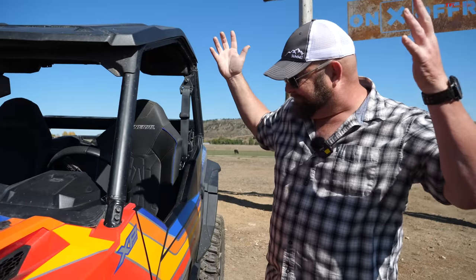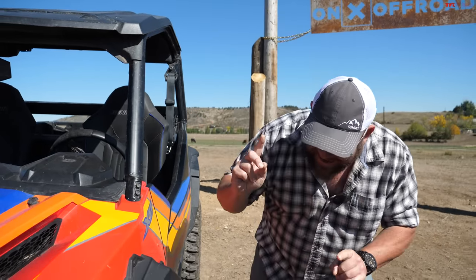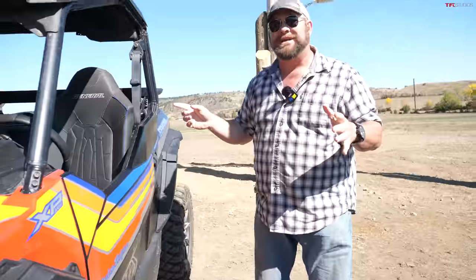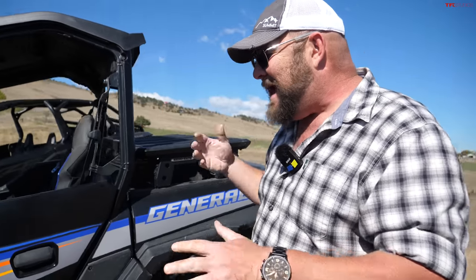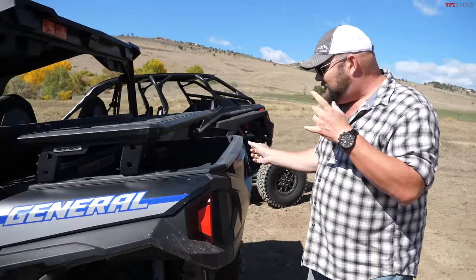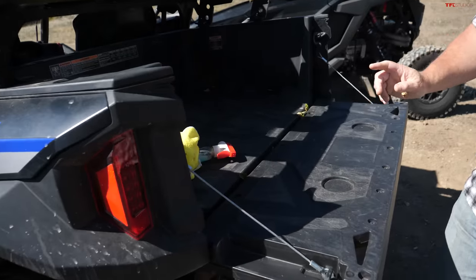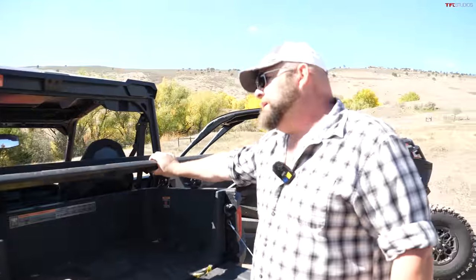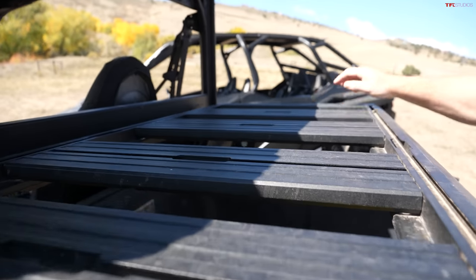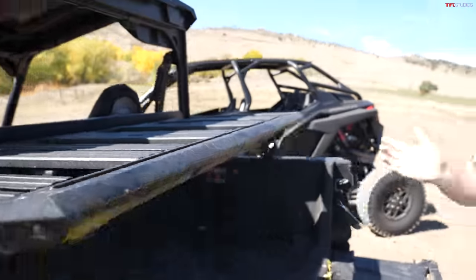This is the Polaris General XP 1000 — actually 999cc's but we'll say a thousand. It puts out 100 horsepower, has 13.5 inches of ground clearance, and adjustable suspension. Look how short it is — this is the two-door version, and there's also a four-door. It has a proper dump bed that can hold up to 1,100 pounds and tow up to 2,000 pounds. It really is the cross-section between work and play.